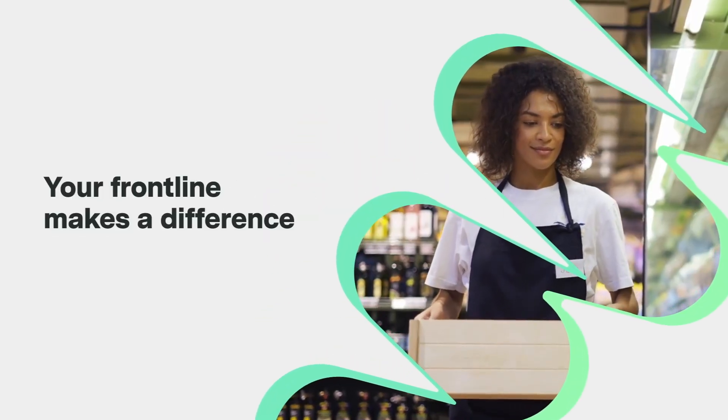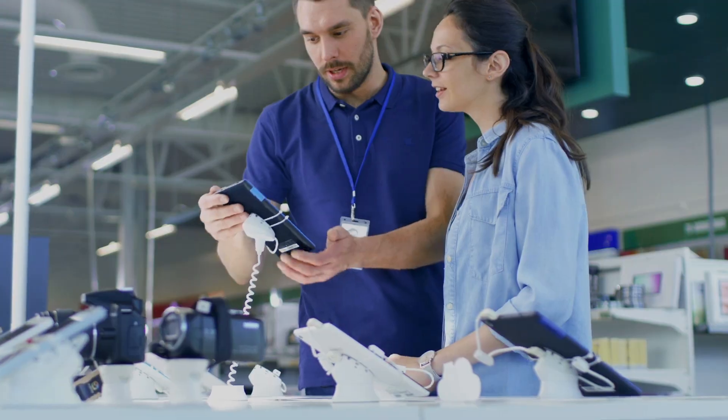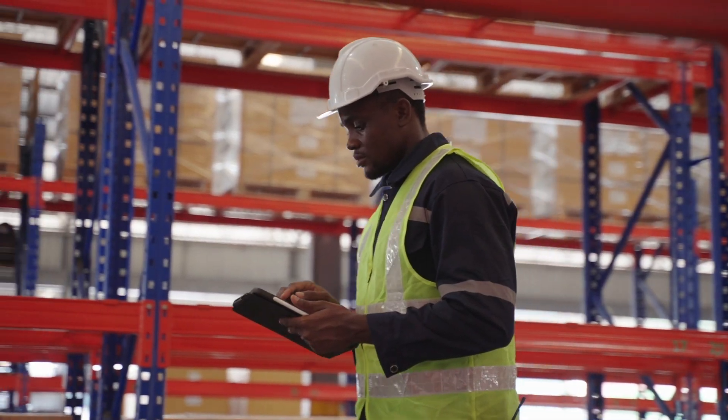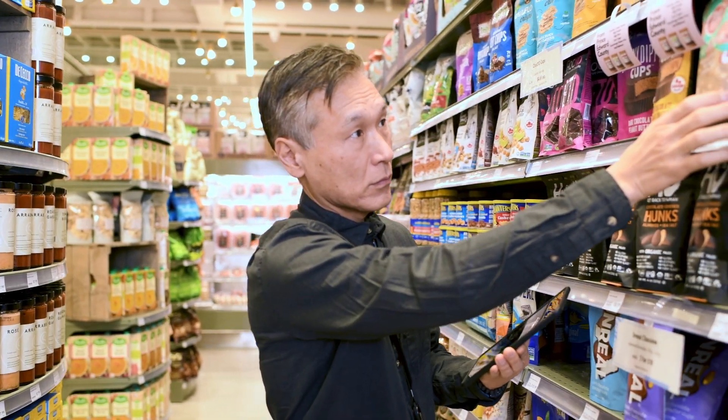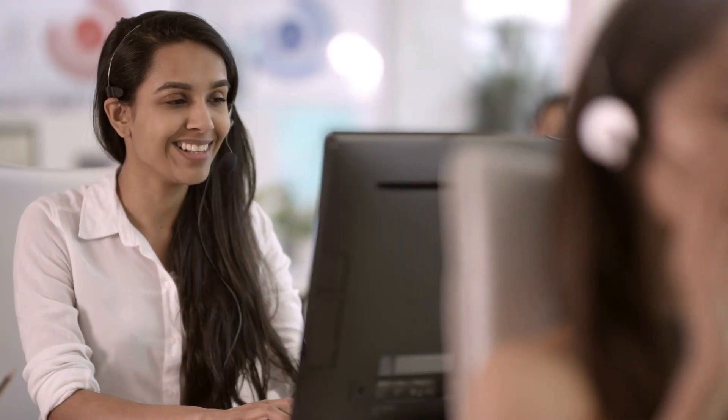Your frontline makes a difference every day. You depend on them to help achieve your business goals by being knowledgeable about your products and services and having the skills to complete their daily tasks efficiently, accurately, and safely — all while having the confidence to make the right decisions when it matters most.